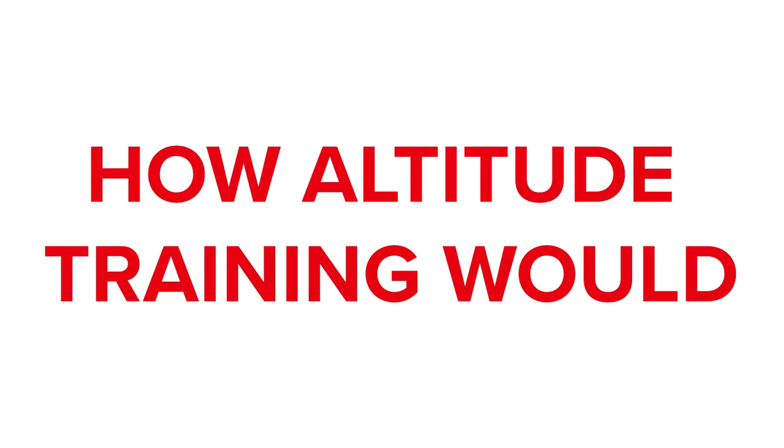Here at TrainerRoad, we dug into the science so you don't have to — and stay tuned because there's a big plot twist to this one. Based on scientific research, here's how altitude training would make you faster.